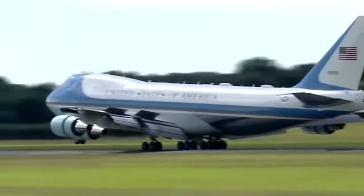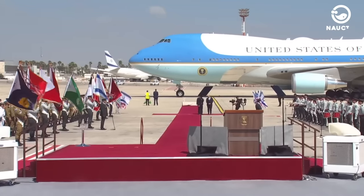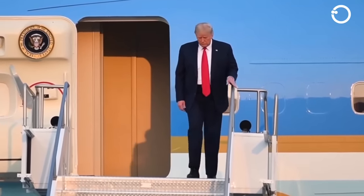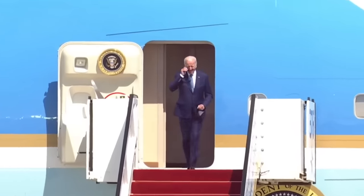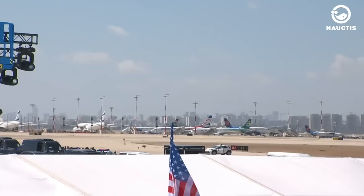Air Force One is not technically an aircraft. It is a radio call sign for any U.S. Air Force aircraft carrying the President of the United States. Once the President boards an Air Force aircraft, it is immediately designated as Air Force One by the crew and air traffic controllers to avoid confusion with other aircraft in the area.